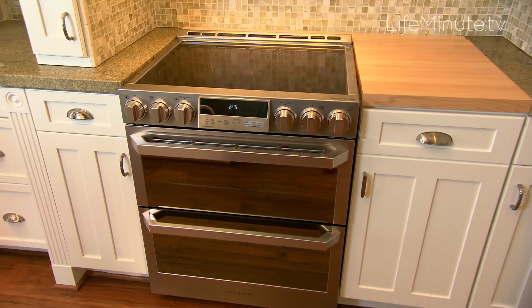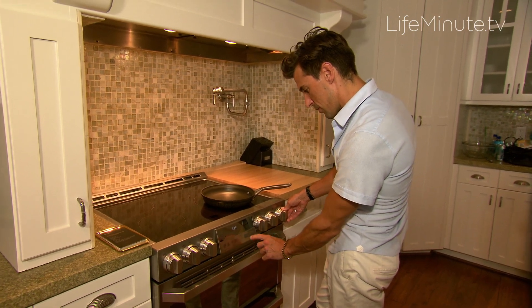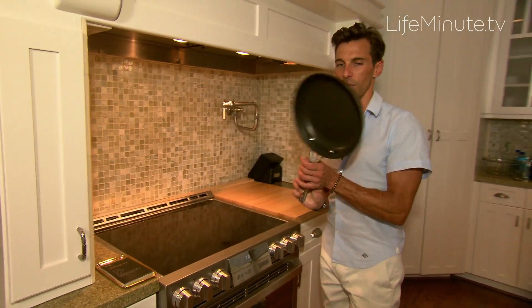No kitchen is complete without an oven, but this isn't just any oven. I can heat water faster, do convection cooking, and get that nice brown crisp on my mom's cookie recipe.